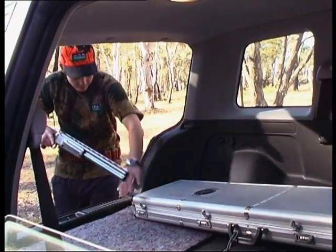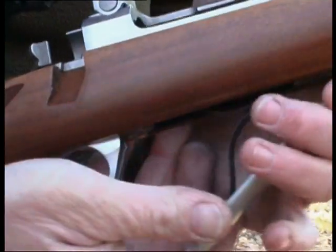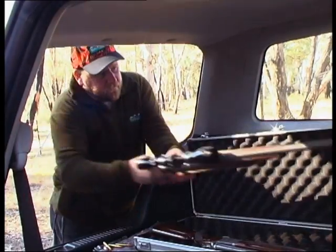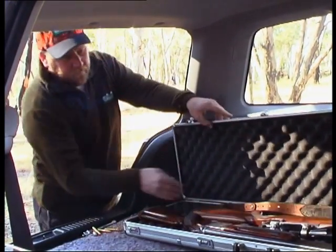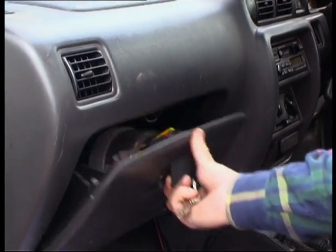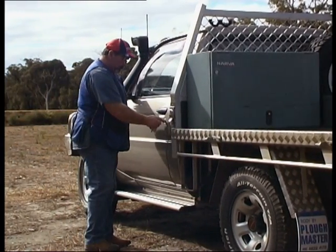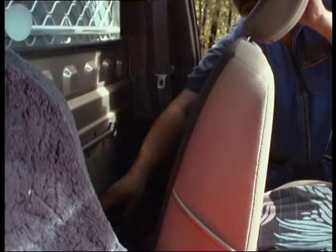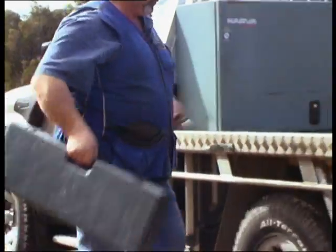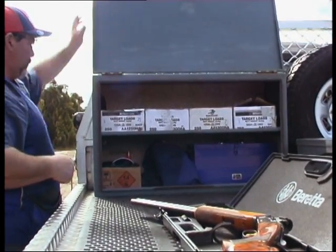When placing a firearm in or removing it from a vehicle, check that the action is open and clear of any ammunition. Make sure that firearms are transported securely to prevent misuse or theft. Never store firearms and ammunition together, and never allow unlicensed people to have access to your firearm or ammunition. Furthermore, you must be familiar with the legal requirements for possession and use, not only in New South Wales, but in any state or territory that you may visit with firearms.